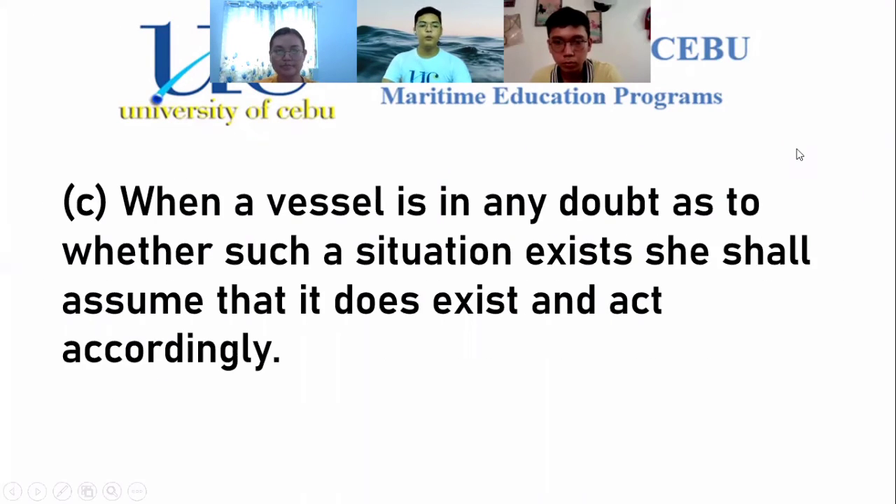For Part C: when a vessel is in any doubt as to whether such a situation exists, she shall assume that it does exist and act accordingly. So if you are in doubt whether it is a head-on situation, you need to assume that it is and act accordingly.